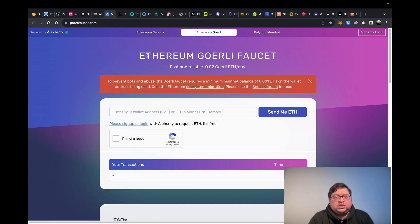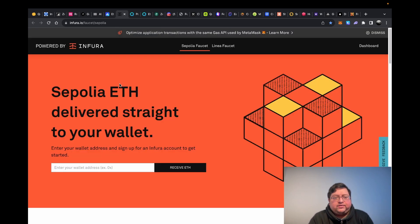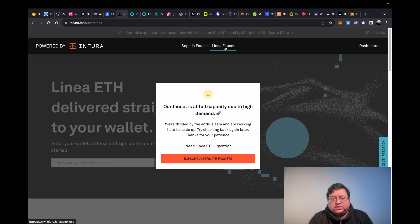Then you have Sepolia — this is by Infura. All you have to do is make a free account, put your address in, and hit receive. All of these are once a day, you can't spam it. Then go into the Linea one — as you can see it's at full capacity; it's been like that for a day or two, but that's fine because there are other websites that give it to you.